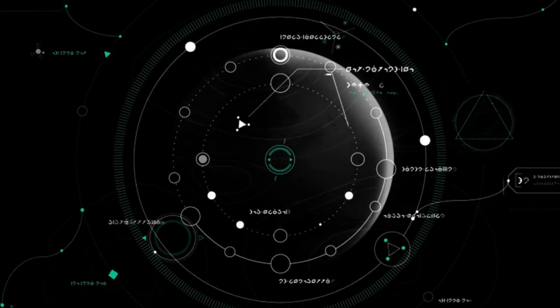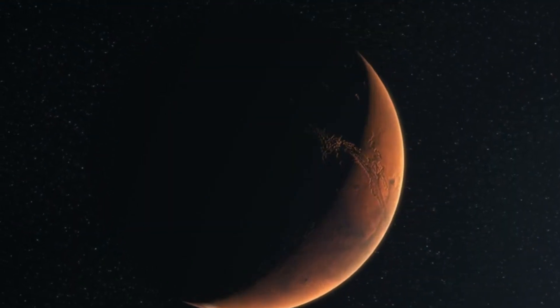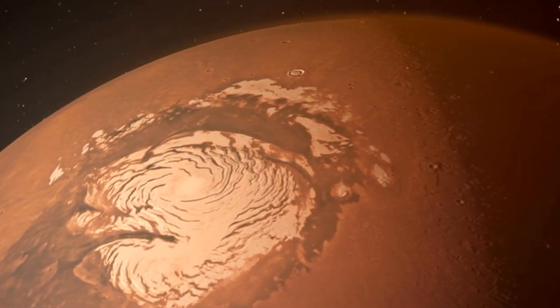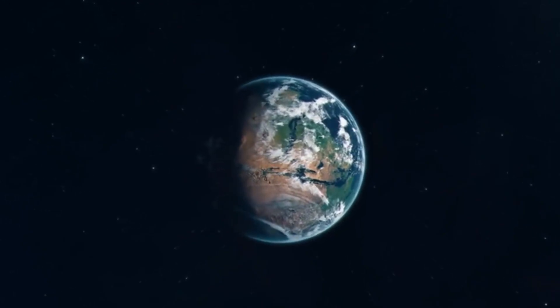But something didn't add up. If our theories were correct, even after accounting for the water lost to space, Mars should still have a significant amount of water. The frozen water in the polar ice caps wasn't nearly enough to account for it all. This raised the intriguing question: where is the rest of the water hiding on Mars? And if it still exists, could it potentially support life as we know it?